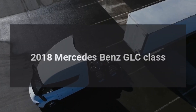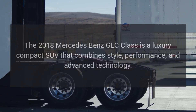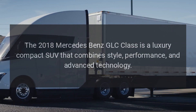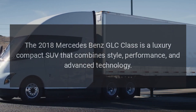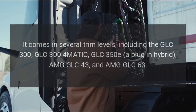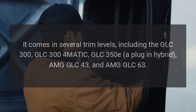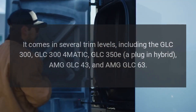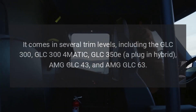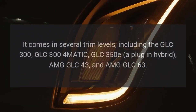The 2018 Mercedes-Benz GLC Class is a luxury compact SUV that combines style, performance, and advanced technology. It comes in several trim levels, including the GLC 300, GLC 300 4MATIC, GLC 350E Plug-in Hybrid, AMG-GLC 43, and AMG-GLC 63.